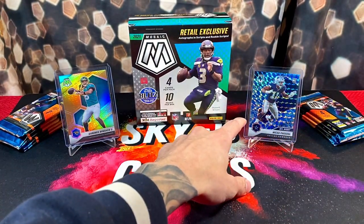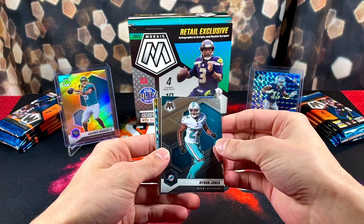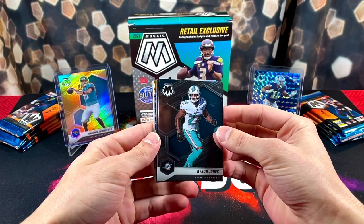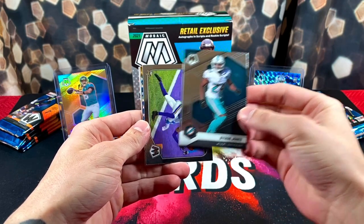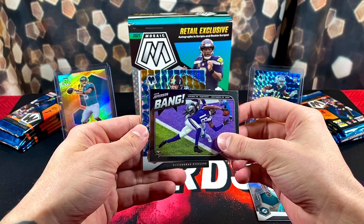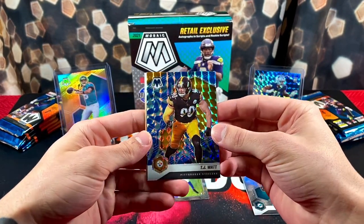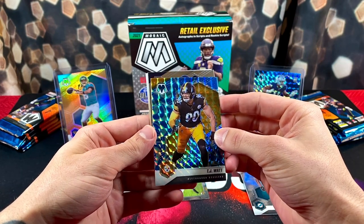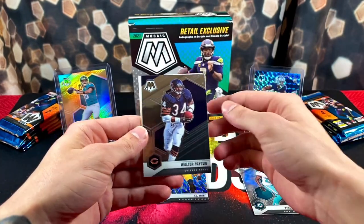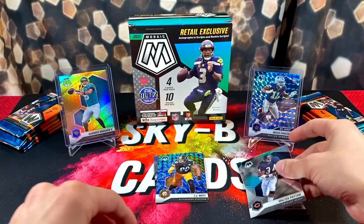The mega box exclusives are the blue reactive parallels — I like the way they look. You get one per pack in these mega boxes. We have Byron Jones, a bang Justin Jefferson insert, and our first blue reactive is TJ Watt, with Walter Payton on the back.